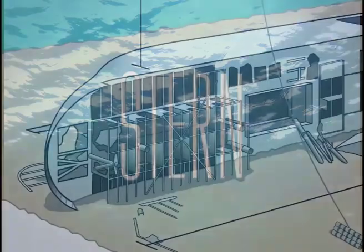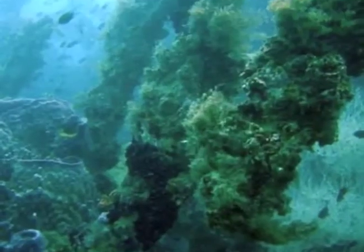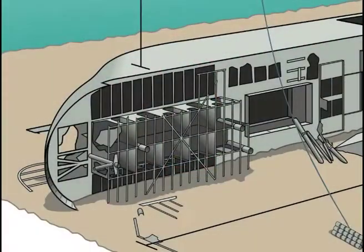The stern of the wreck is characterized by the rear cargo hold as well as the rear cabins. The upper decks of the rear cabins are largely exposed and are home to a broad range of interesting marine life, as well as interior items such as toilets, sinks, and remnants of the galley.